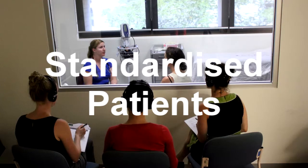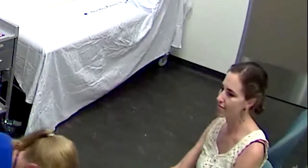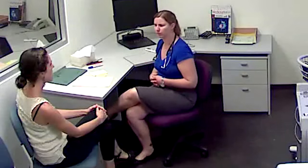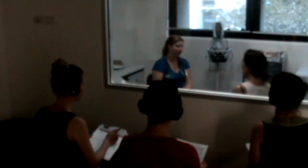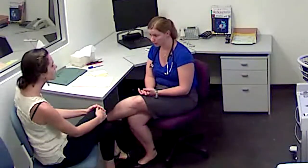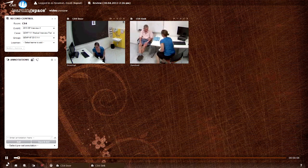Using standardized patients is also a key part of simulation. We have a large bank of people from the community that are trained in acting as patients, and they're terrific. We get the students and standardized patients to role play all sorts of scenarios, from breaking bad news of a cancer diagnosis to depression or adolescent health. As an educator, you can watch the scenario alongside the student's peers, and with the video recording equipment the student can go back and watch their case afterwards.